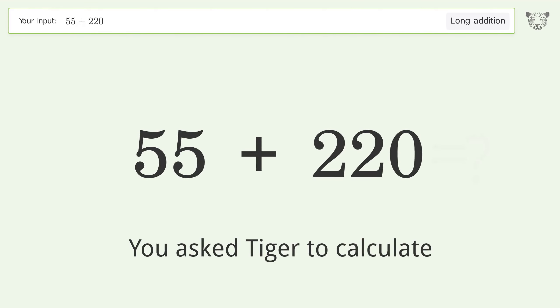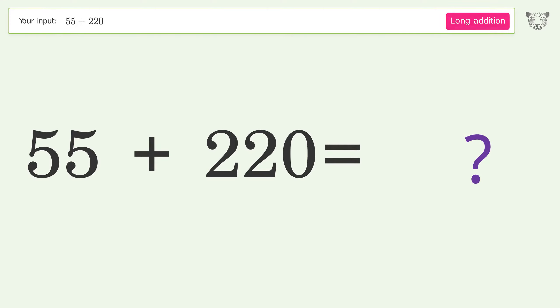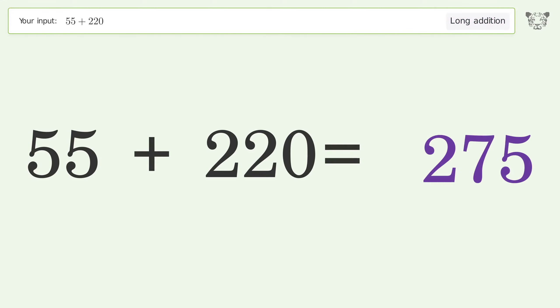You asked Tiger to calculate this. It deals with long addition — the final result is 275.